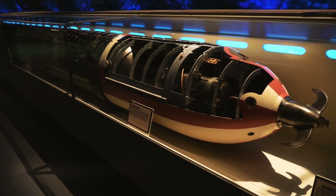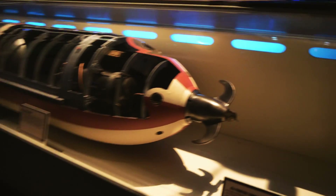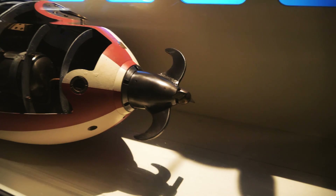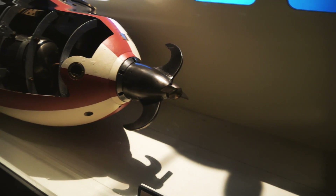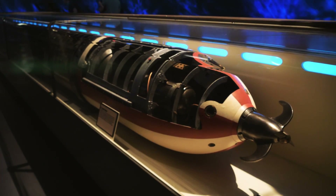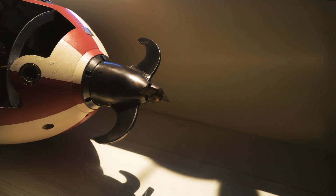This is a German practice torpedo. A lot of people have the misconception that this little propeller on the end has something to do with propulsion through water — but the propulsion comes from the back. That little piece would spin around in the water, and as it spun it would turn a screw, and that's what would arm the torpedo. You don't want the torpedo armed when you're putting it on the sub, because that could be dangerous if it gets jostled around. So that little spinner is the arming device.